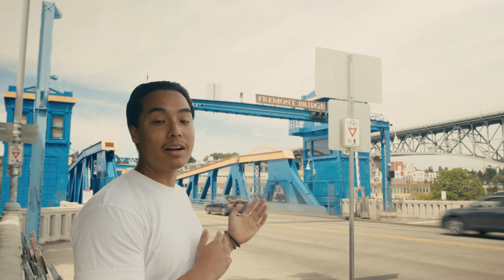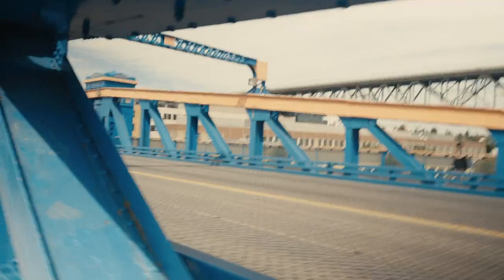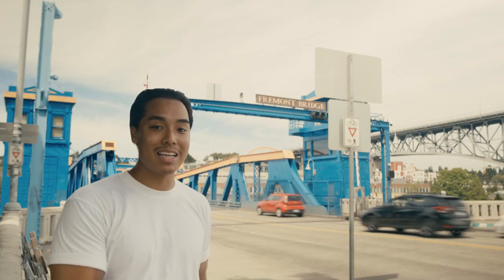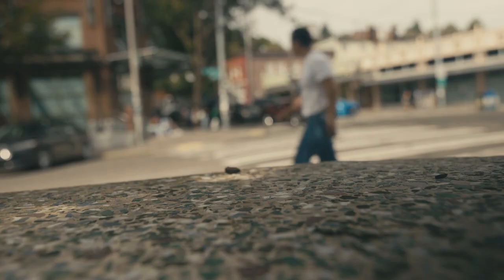Now once you've made it to this big colorful structure here, this is Fremont Bridge — fun fact, it's one of the most frequently opened drawbridges in the United States. It's cool to see while you're standing here, but if you're driving and already late to class, it's extremely frustrating. And if you're lucky, you might see the Falcons women's rowing team practicing on the canal.